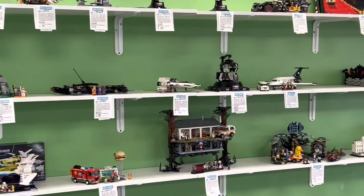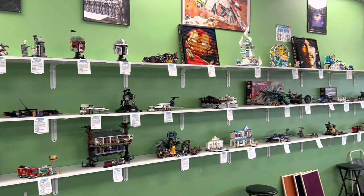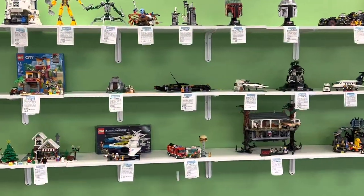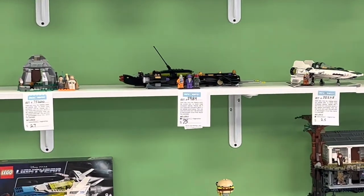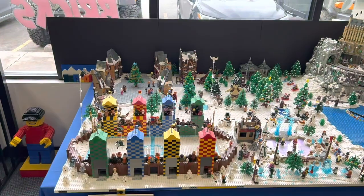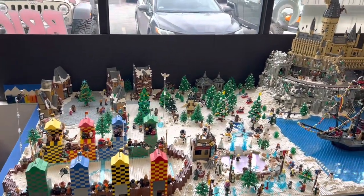Here is their built set selection — honestly looking a little lackluster right now, but I think that's due to the holidays. You can see the Upside Down set — awesome set right there. And then right there you can see Brick Daddy, one of my favorite minifigures of all time. He is an awesome fig.